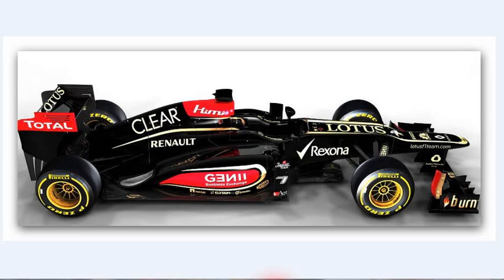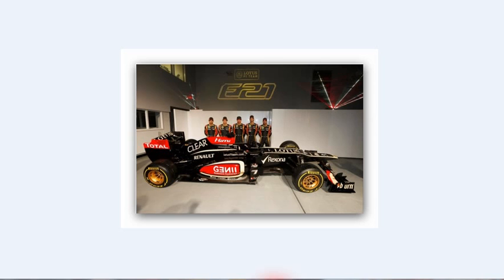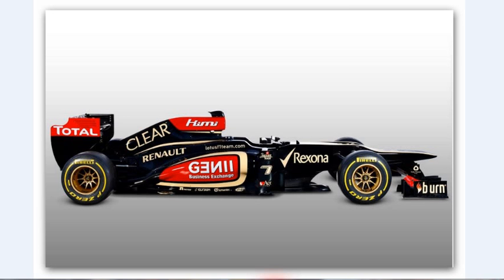But James Allison said that if they can find some downforce improvements due to the vanity panel, they will put it on as soon as possible. Other than that, there isn't any visual change on the 2013 Lotus.